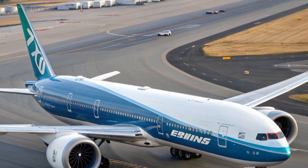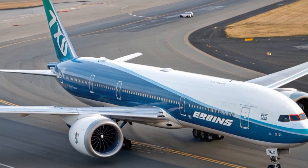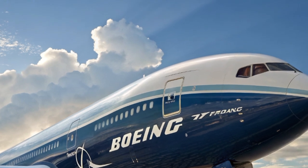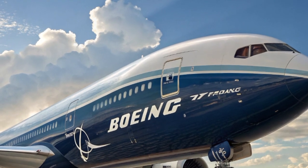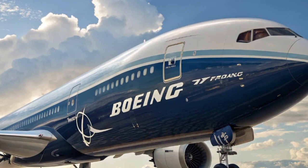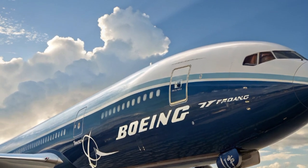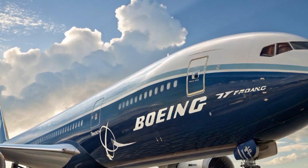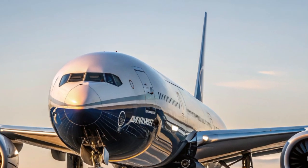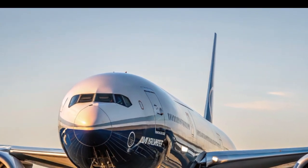Now let's talk about passenger comfort, because the success of a passenger jet isn't just about range and efficiency — it's about the flying experience. Inside, the Boeing 777X borrows design inspiration from the Boeing 787 Dreamliner, one of the most beloved aircraft for passengers. Expect larger windows that are dimmable with the touch of a button, higher ceilings that create a sense of space, and better cabin pressurization that reduces fatigue on long-haul flights. The 777X is built for the world's longest routes, and Boeing wants passengers to arrive feeling more refreshed and comfortable than ever before.